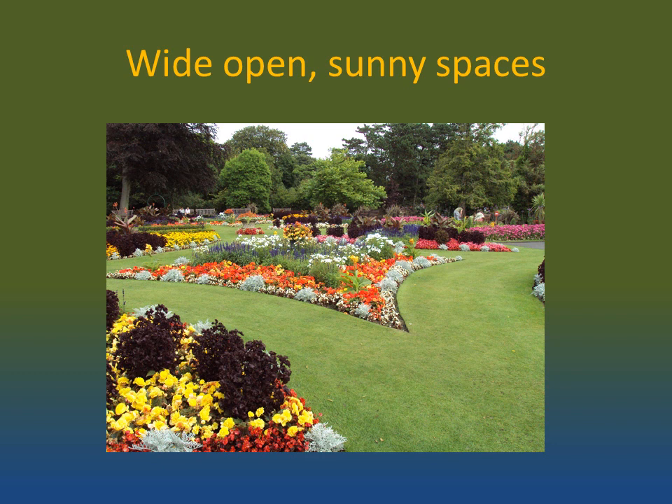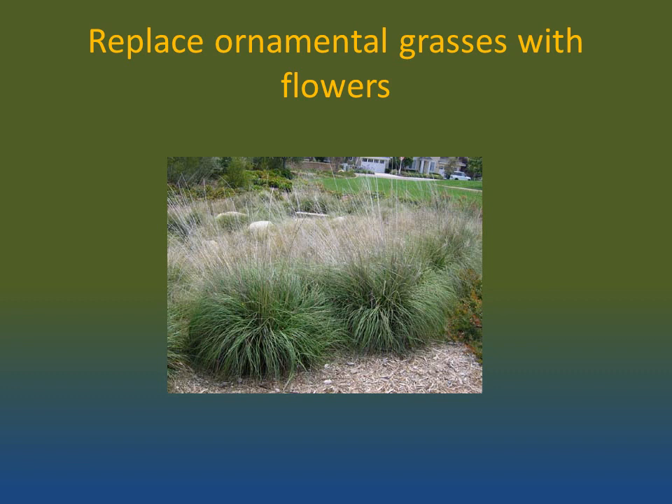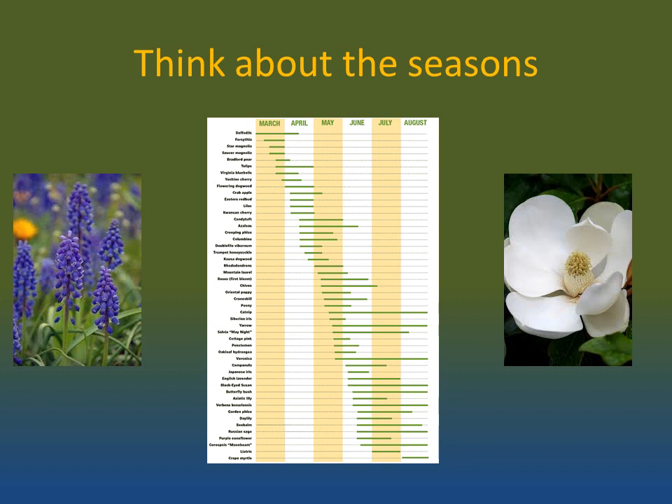Bees and other pollinators like butterflies love wide open and sunny spaces. Humans often like trees to provide a shady spot. Think about locating trees along the perimeter or around the north sides of buildings which are already partly shady. Next, reduce the ornamental grasses and replace them with long-blooming flowers. The main reason people plant ornamental grasses is that they retain the same color and shape over long stretches of the growing season, but it's possible to replace these with flowering plants of the same duration.